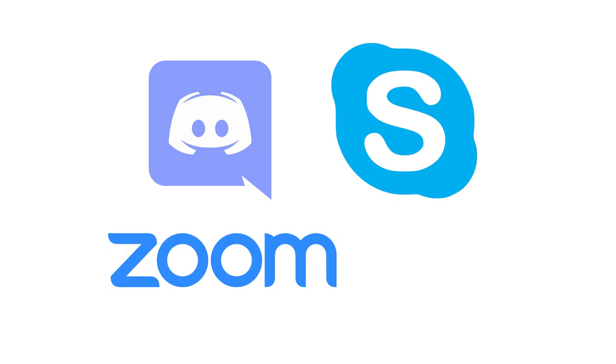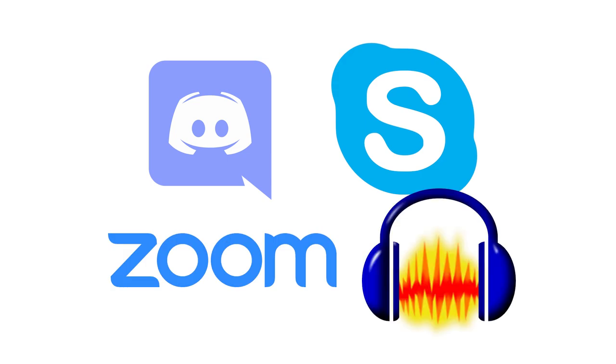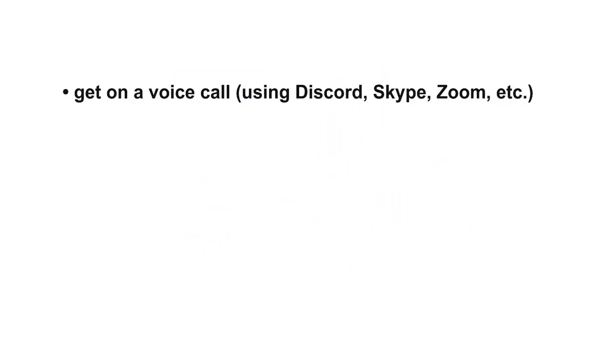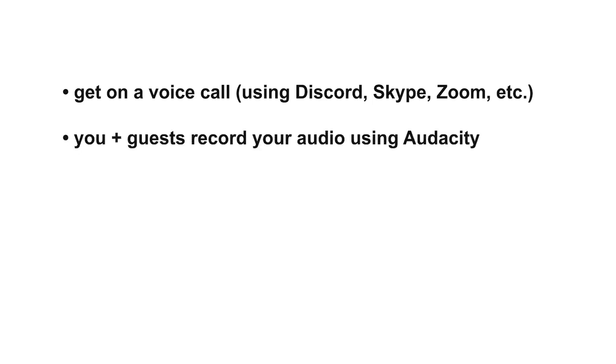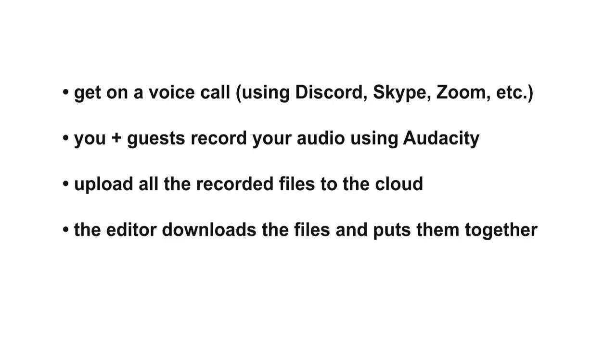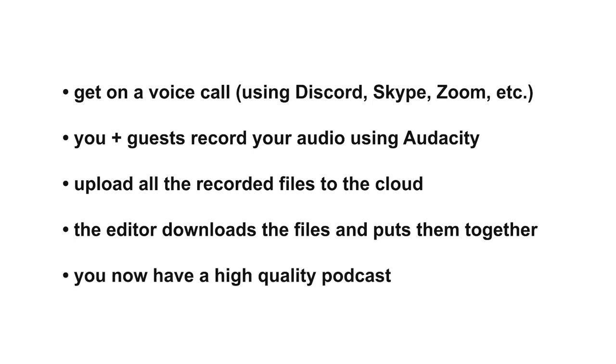And finally, number five: Discord, Skype, or Zoom with Audacity. The simplest way to record a podcast remotely is this — get on a voice call using Discord, Skype, Zoom, or even over the actual phone, and you both record your audio on your own computer. Then you upload the files to the cloud, the editor downloads them, splices them together, and boom — instant podcast.